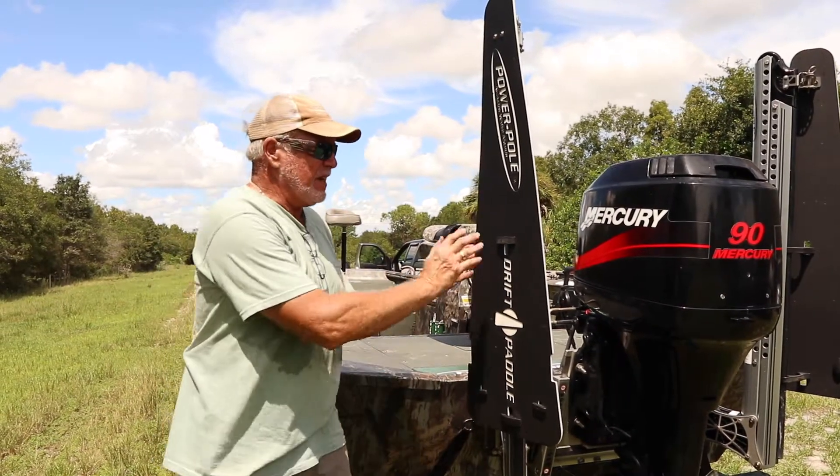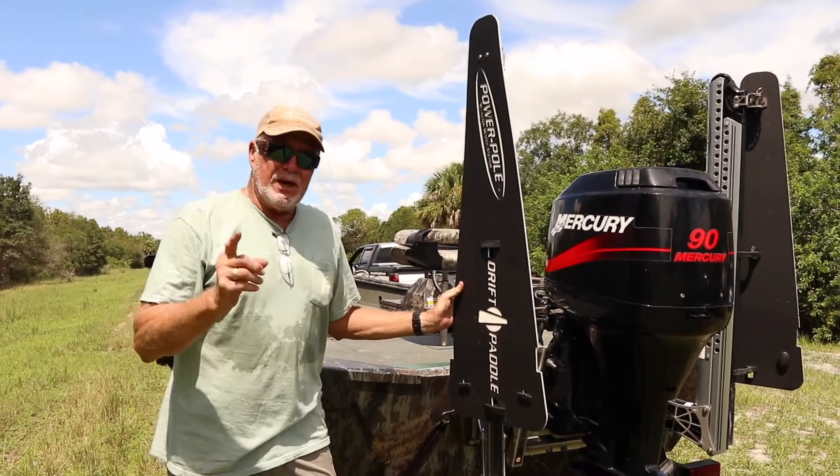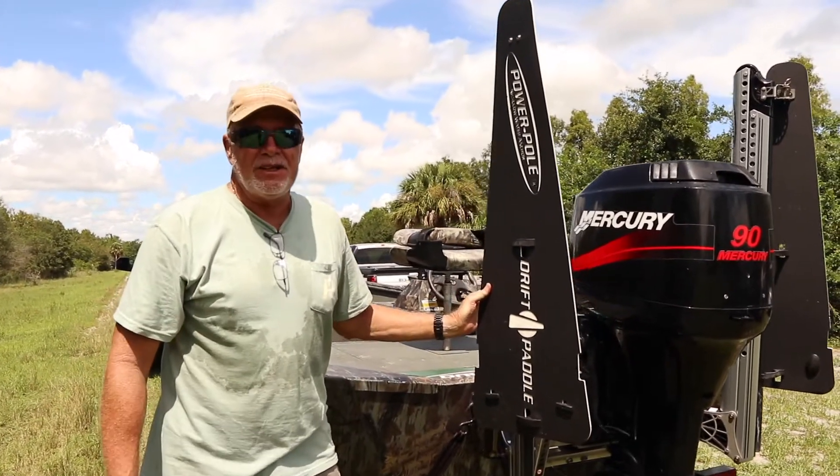Helps me catch a lot more fish, very economical product, very great product. It will help you catch a ton more fish in the days to come.